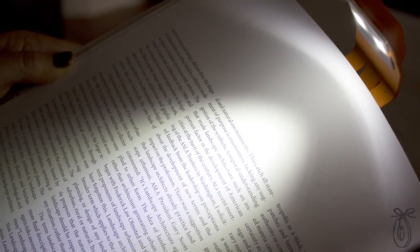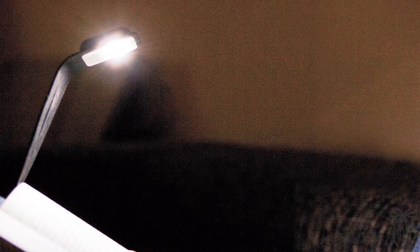The Moleskine book light really has many practical purposes. The LED lights make the words on the page all the more clear and focused, so it makes a thoughtful gift for anyone who needs just a little extra light.